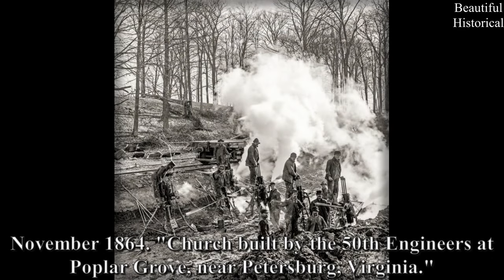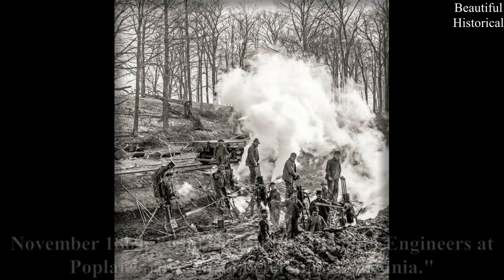November 1864 — church built by the 50th Engineers at Poplar Grove, near Petersburg, Virginia.